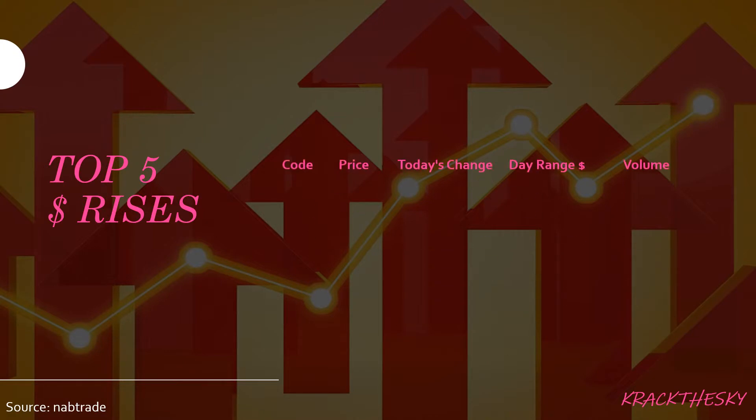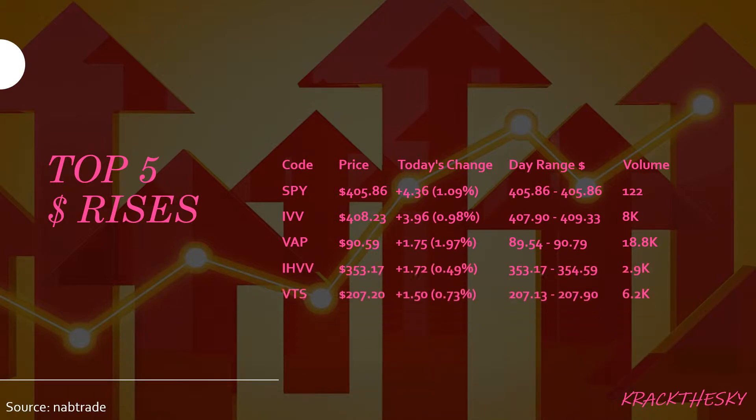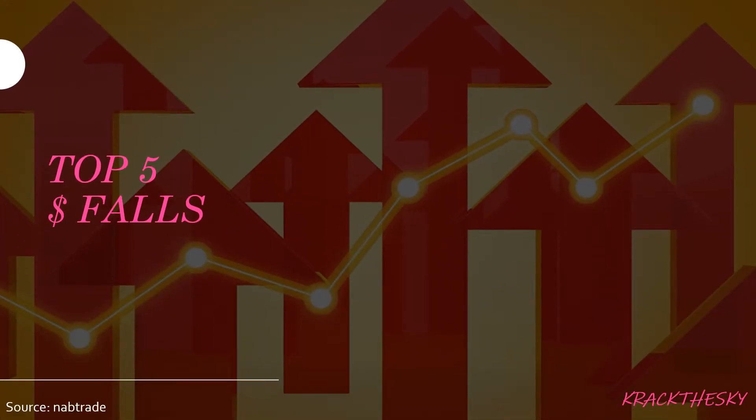Top five dollar rises: we saw SPI, IVV, VAP, IHVV, and VTS. SPI is the State Street SPDR S&P 500 ETF Trust that tracks the S&P 500 index in the States. That's a pretty small ETF with a $31 million market cap and pays a little dividend of 1.76 percent. We saw a rise today of $4.36, equating to roughly 1.09 percent, on a really low volume of only 122 shares traded — so nothing to see there.